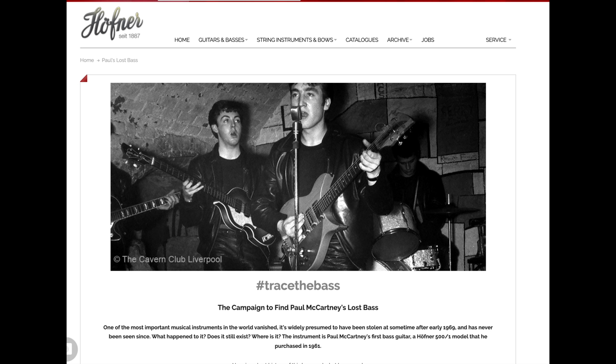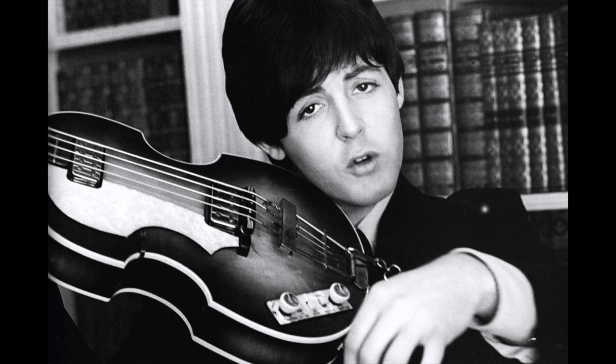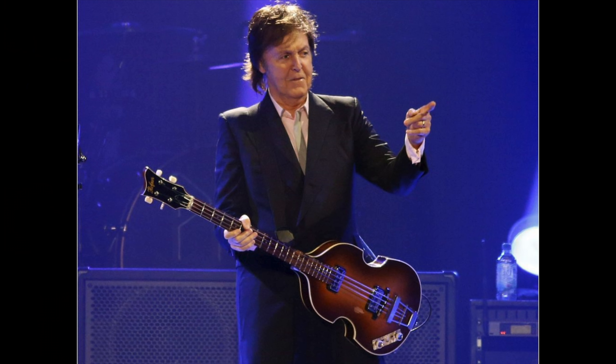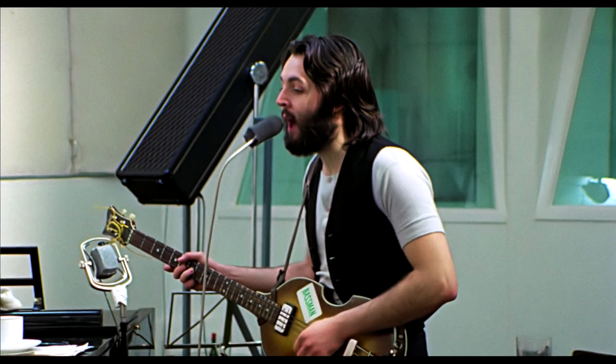In 1963, Hofner gave McCartney his second 500/1 bass, and this has the pickups more traditionally placed in the neck and bridge positions. It's this bass that we see sporting a Bassman sticker that was removed from the 2x12 speaker box that Fender had sent along with the Bassman amp. Paul still owns this '63 and can be seen playing it in concert. The sound of the tune Get Back, played on the '63, is the unique sound of these original Hofners.